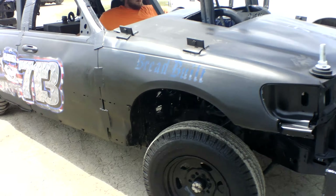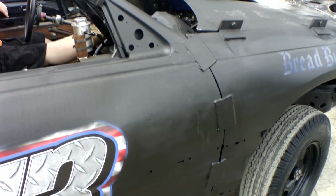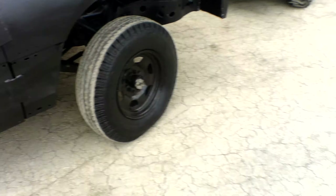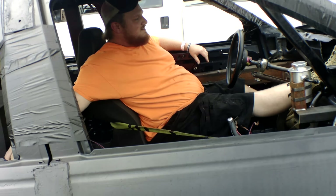Here's some mod class cars right here. They're in the inspection line. Nice car. You from around here? Butler County, Ohio? Cool, man. How many years have you guys been doing this? His dad did it for 20 plus years.